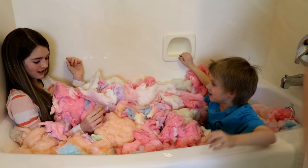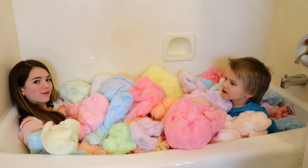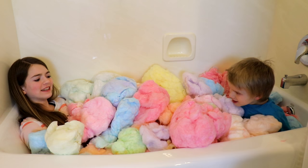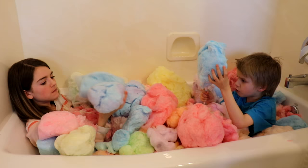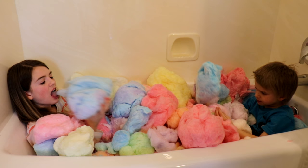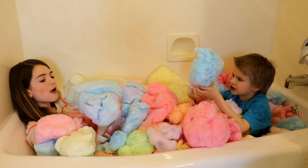My legs hurt! So we got our tub full of cotton candy, but we're missing one thing. What is it, Ty? A snack. Yeah, we need some cotton candy to eat. Mine's on a stick — cotton candy king! It tastes like Pop Rocks. It tastes like cotton candy but like it has Pop Rocks in it. It's weird. It tastes like Pop Rocks, but it does not bubble.